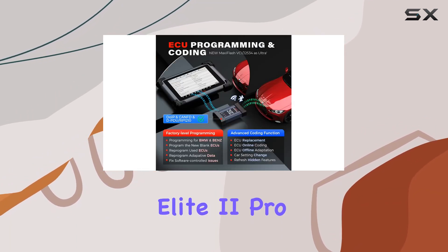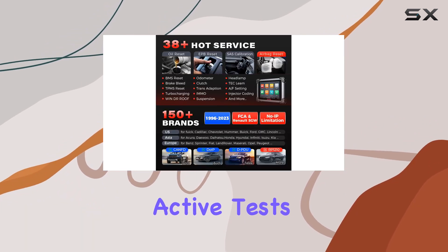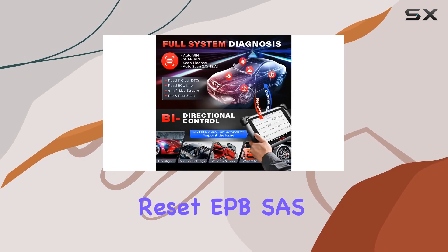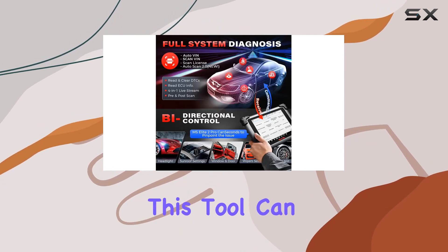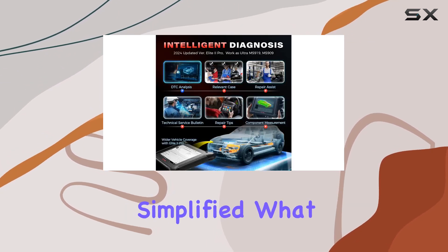But it doesn't stop there. The Elite 2 Pro offers a whopping 40-plus reset services, active tests, and VG-guided functions. Oil reset, EPB-SAS, injector coating — you name it, this tool can handle it. And with guided procedures, even the most complex issues become simplified.